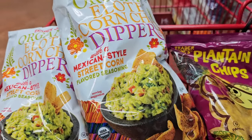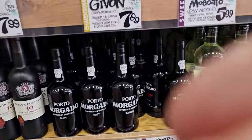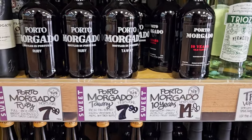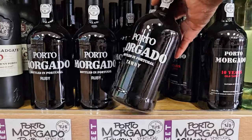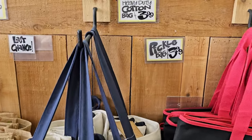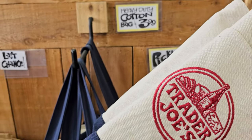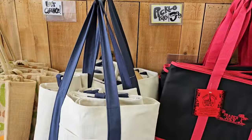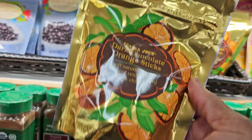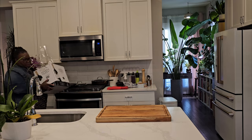Trader Joe's is well known for their wine selection, and port is my favorite. It's a fortified wine, meaning it has some extra alcohol punch to it — quite tasty but quite strong; a little goes a long way. I also picked up some Trader Joe's tote bags because we're going on a trip to Japan soon and these tote bags are very popular there — I thought they would make nice gifts. And these dark chocolate orange slices were another request from my son.